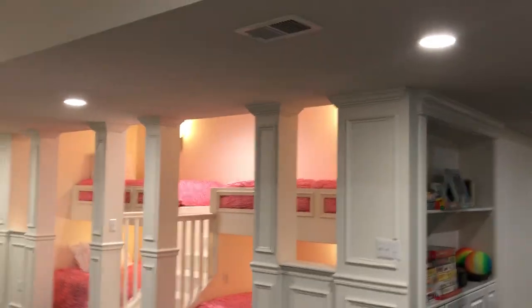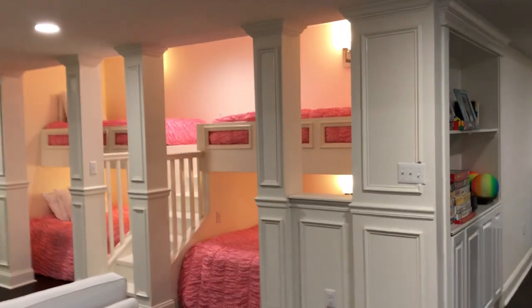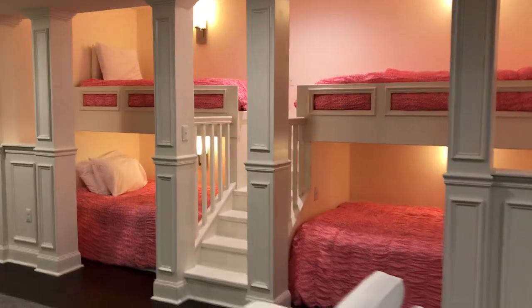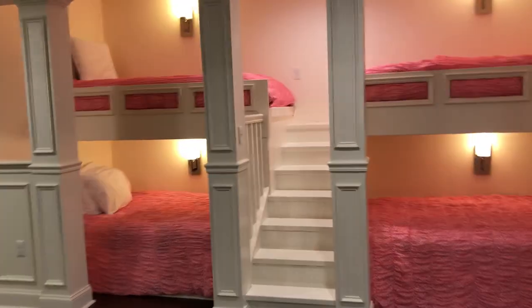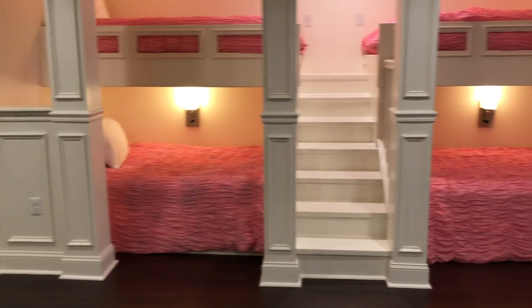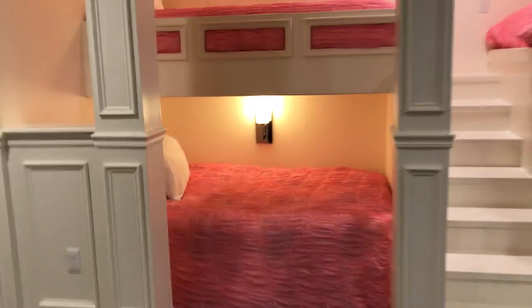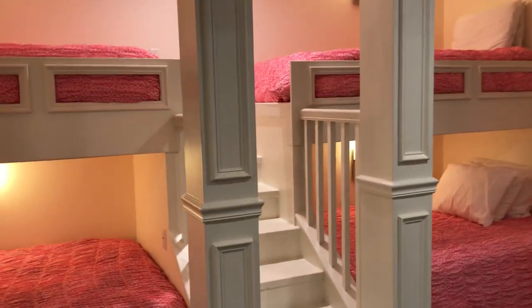Check this out — behind me we've got these really cool bunk beds that we built here in this basement. It's kind of neat; we had all these columns that were in the way, yet we wanted to do something really cool and creative for the kids to hang out and have sleepovers. So we made a staircase in between these two columns, and we put individual switches at each bed so they have their own cell phone charging stations and lights.